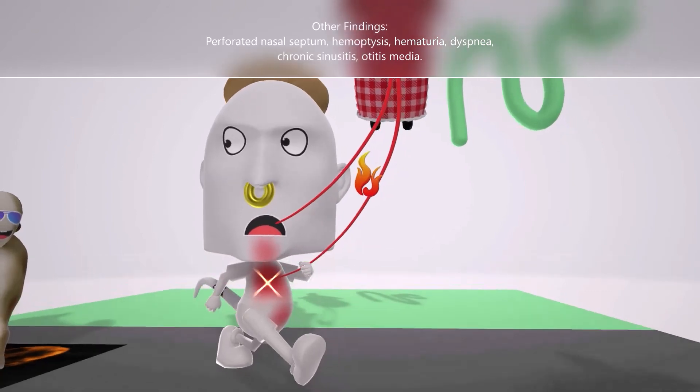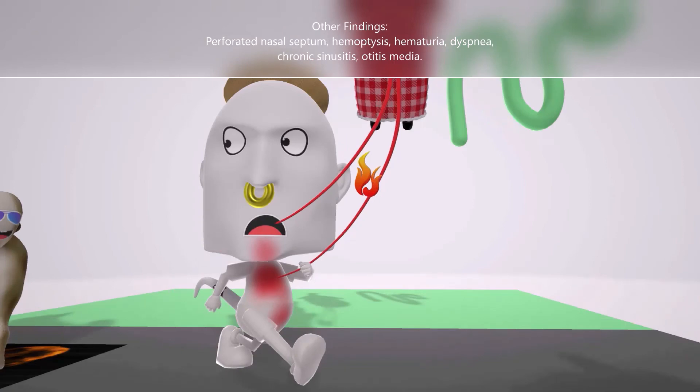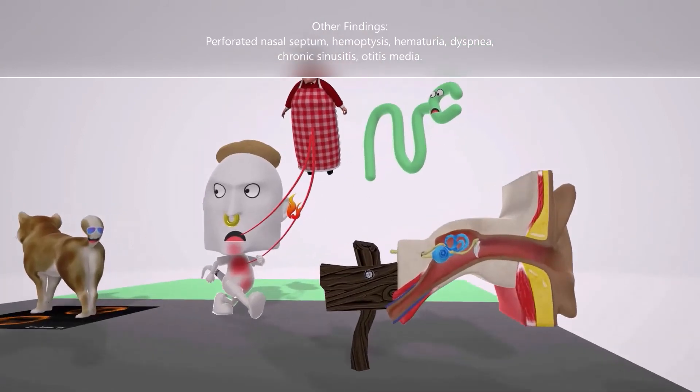He coughed up blood to help us remember hemoptysis. We also note blood in the urine — hematuria — associated with the glomerulonephritis. He is also short of breath, helping us remember dyspnea.